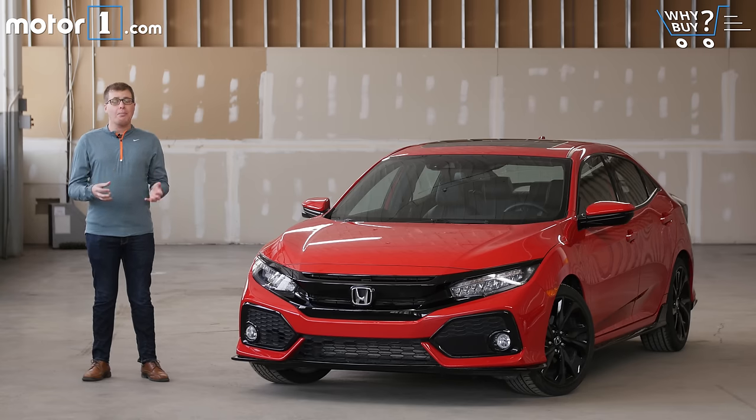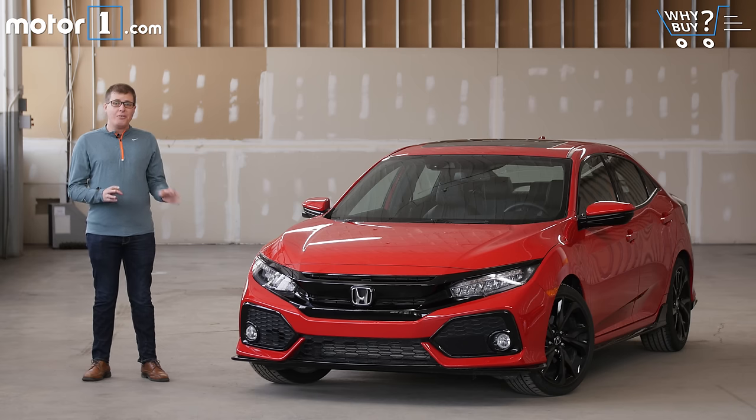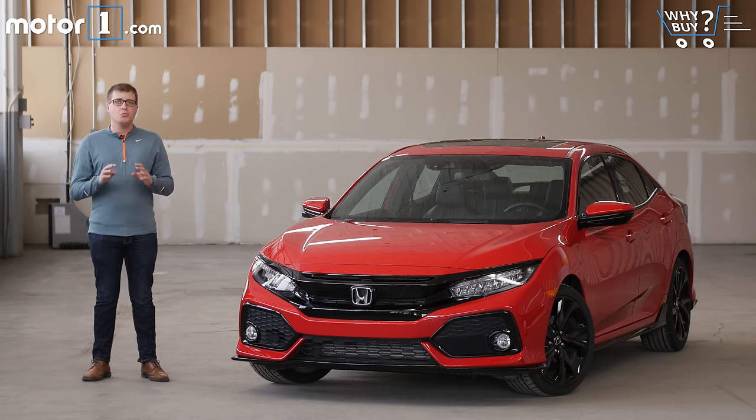Which is part of why I'm so happy that Honda is once again selling a Civic hatchback in the United States. It brings a ton more versatility and cargo-carrying capacity to the compact car segment, and like every version of the newest Civic, it's supremely easy to live with every single day.